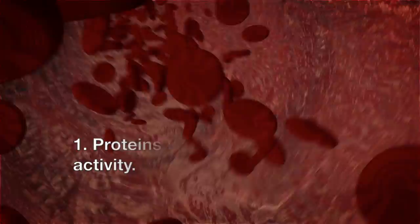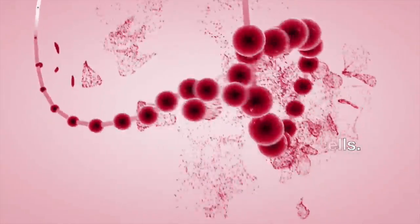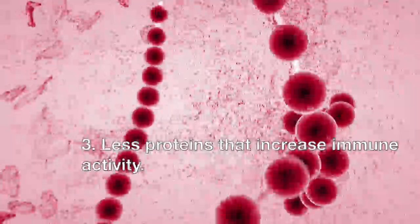One thing is the secretion of special proteins that reduce the activity of the mother's immune cells. Secondly, there is the build-up of cells that regulate and control the immune system functions. Thirdly, there is a reduction in proteins that activate the mother's immune cells.